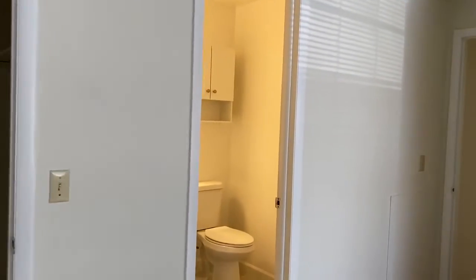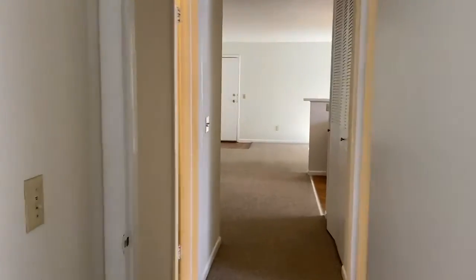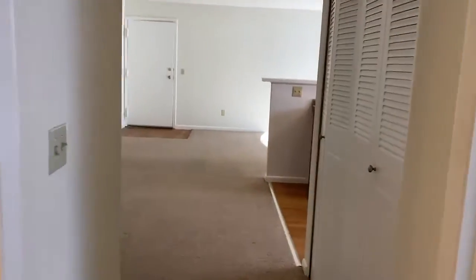Heritage Village Apartments, Guilderland, New York. 518-456-6640. As always, welcome home.